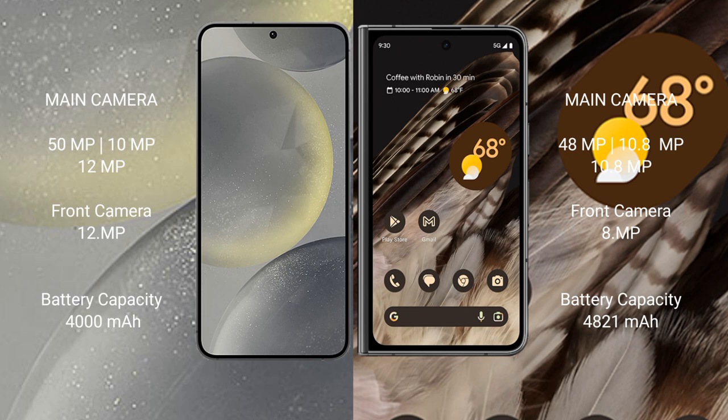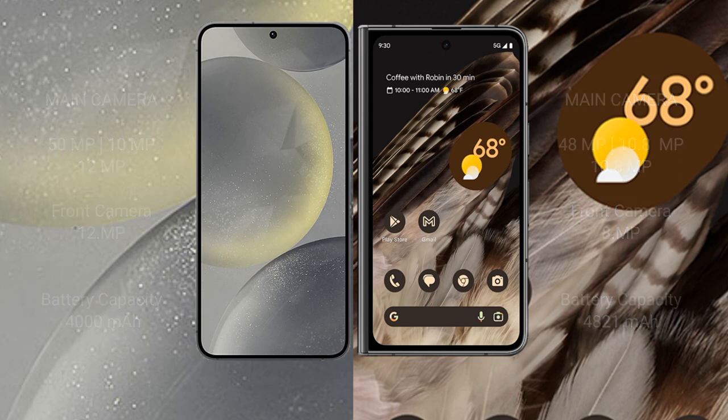Samsung Galaxy S24 has a 4000mAh battery with 25W fast charging support. Google Pixel Fold has a 4821mAh battery with 30W fast charging support.